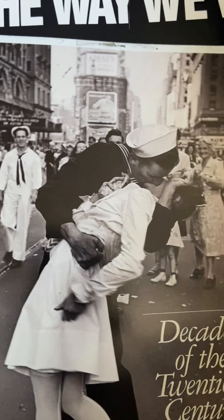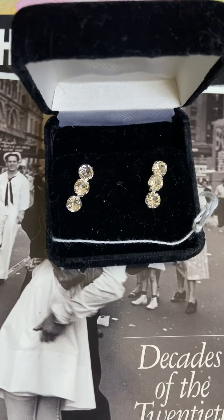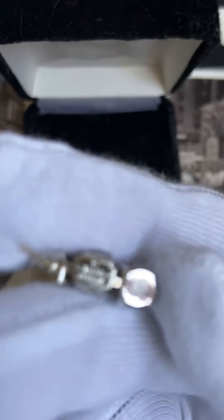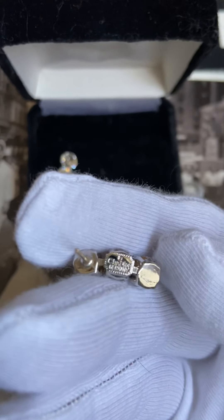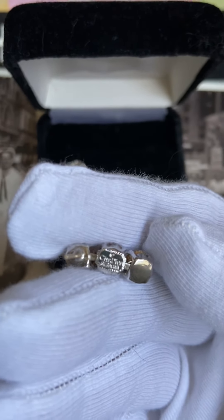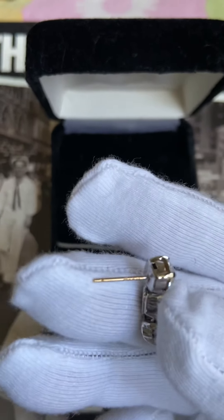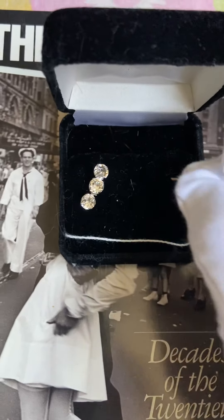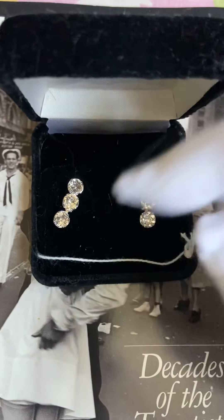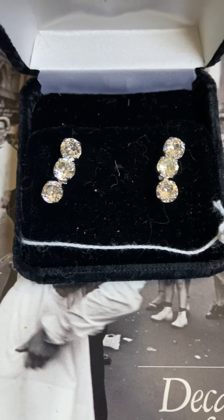My next item is some rhinestone earrings — I thought they were really nice. They say Christian Dior, Germany. What's nice about these is there's a 14-karat gold post on them. They were like $35. I'm not really sure of the value — I did try to look them up but haven't found that exact kind. If anyone knows about them, a comment would be great.